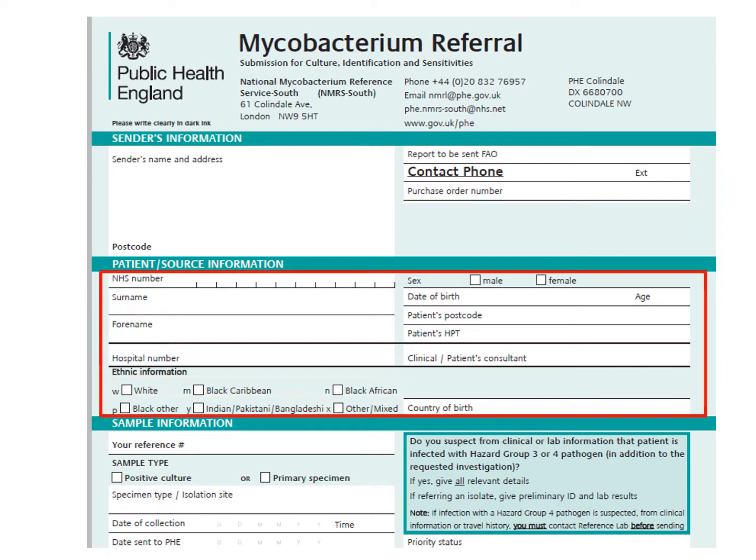This area is for the patient's information. Please fill out as much as you can, with a bare minimum being the patient's name, date of birth, and hospital or NHS number.